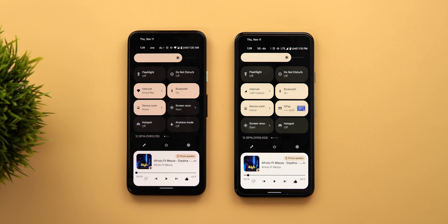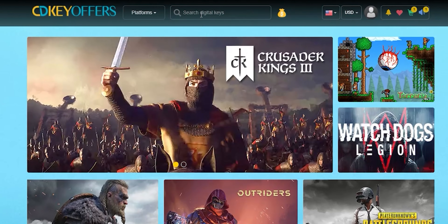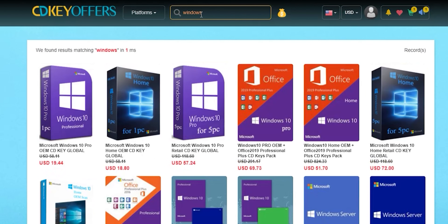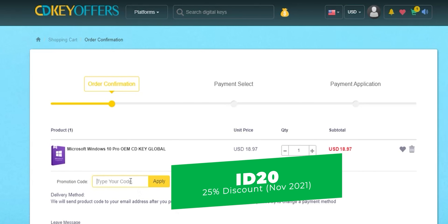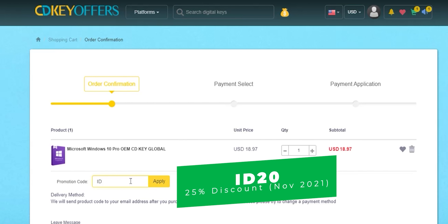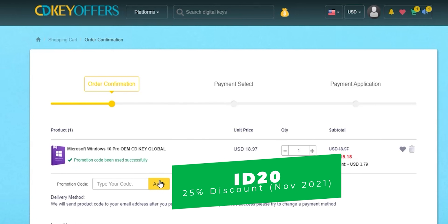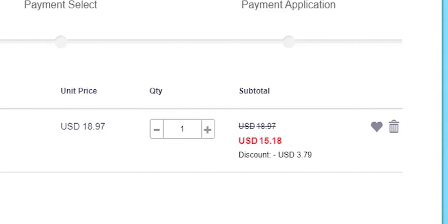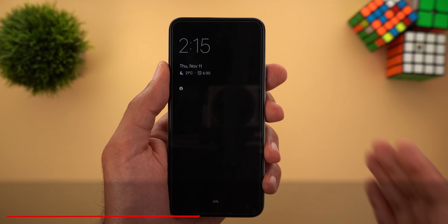And now it's time for today's sponsor. This video is sponsored by CDKeyOffers.com, an online digital store that sells original Windows 10 and Office keys at a very discounted price. You can use my special promo code ID20 to get an extra 25% discount instead of the regular 20%. This special offer is available from the 1st till the 30th of November, so hurry up before the month ends. You can get a Windows 10 OEM key for $15.18 — please check the links in the description below.